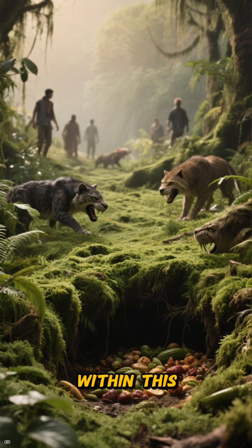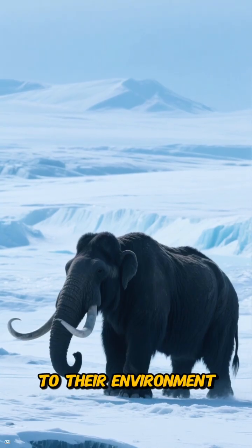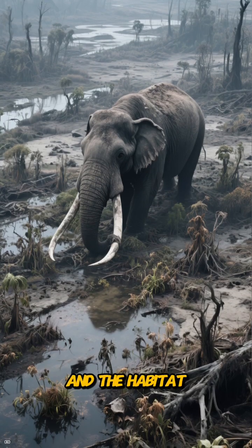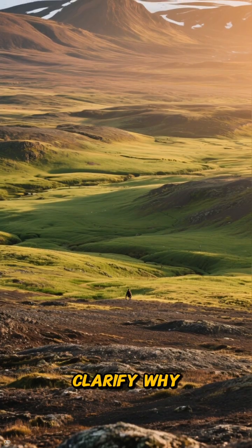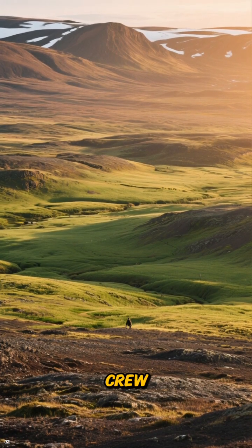Predators and humans interacted within this system, but understanding the engineering aspect alters our view. Mammoths weren't simply reacting to their environment — they were actively maintaining it. Remove these ecosystem engineers, and the habitat can collapse, even with minimal temperature changes. This can help clarify why the extinction of mammoths felt abrupt in some regions: the landscape lost its maintenance crew.